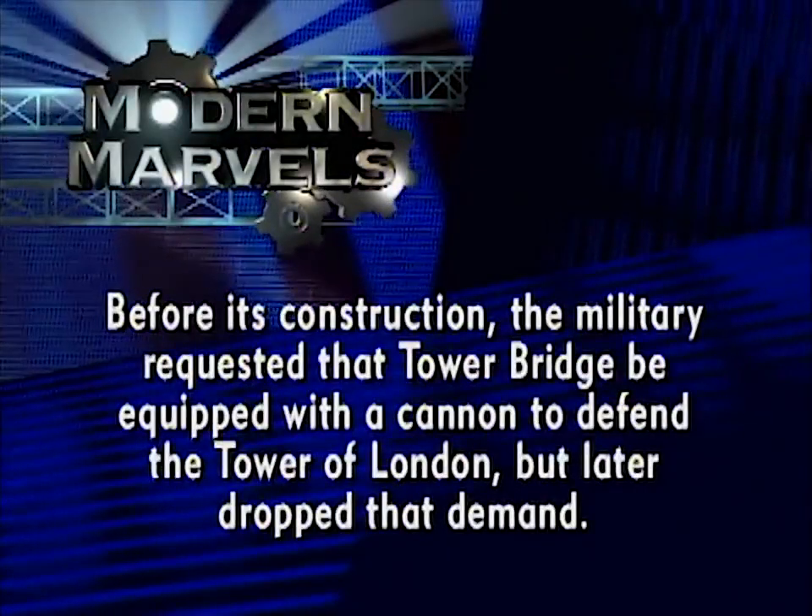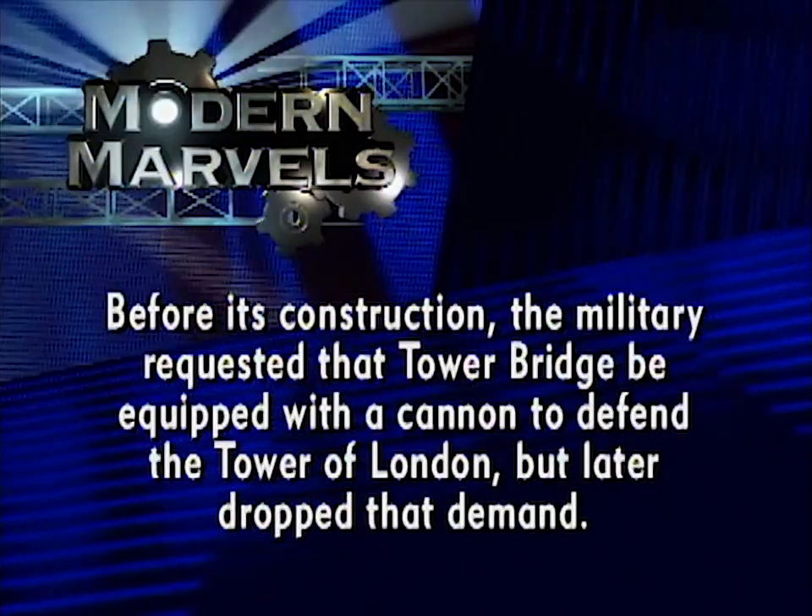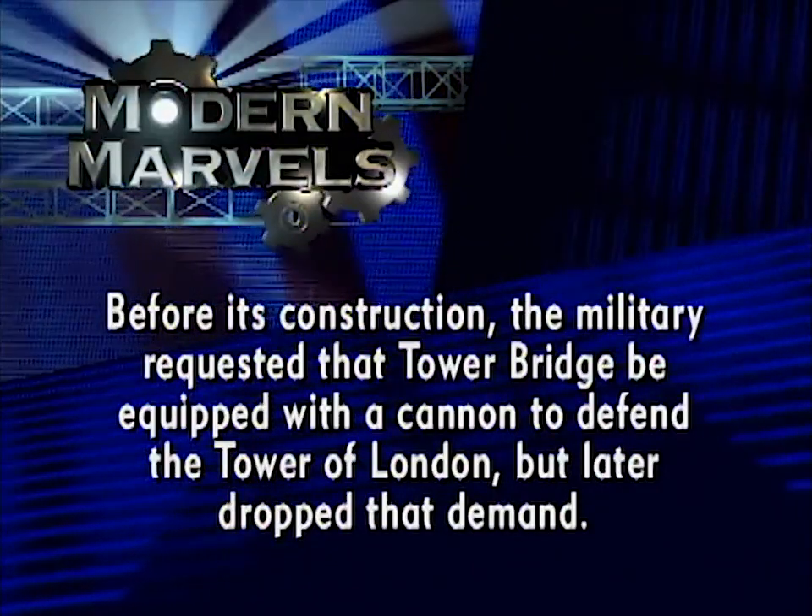Before its construction, the military requested that Tower Bridge be equipped with a cannon to defend the Tower of London, but later dropped that demand.